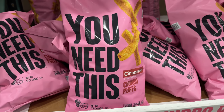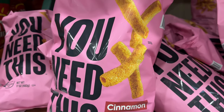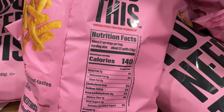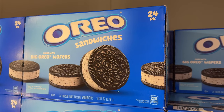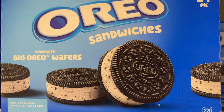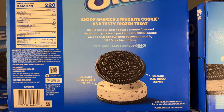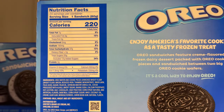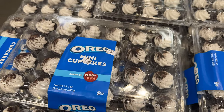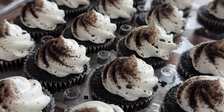Moving on to food items — with the clever brand name 'You Need This,' they ain't lying. This 17-ounce bag of flavorsome cinnamon churro puffs for only $4 are plant-based and make for a nice snack. Spoil your family or yourself with this 24-count box of frozen Oreo sandwiches — sandwiched between two big Oreo cookie wafers is a frozen dairy dessert packed with Oreo cookie pieces. And this 24-count of Oreo mini cupcakes for $6 are bite-size and taste delectable — my co-workers gobbled these up very quickly.